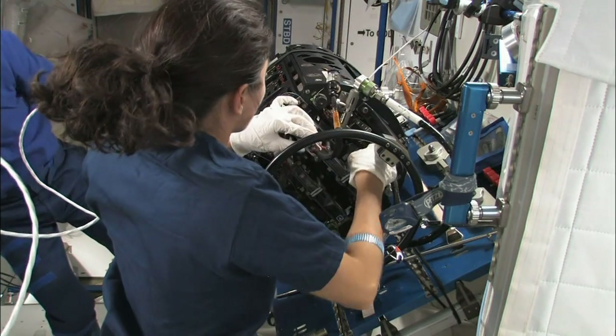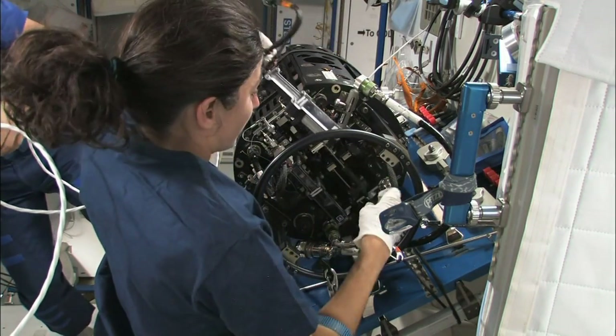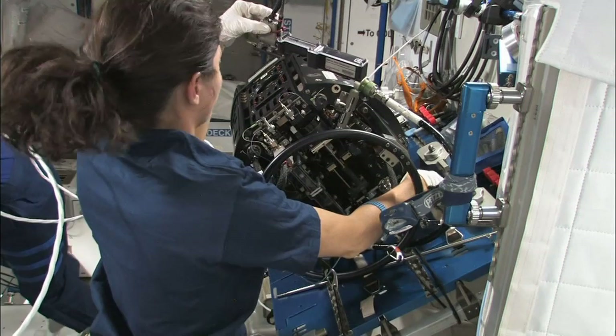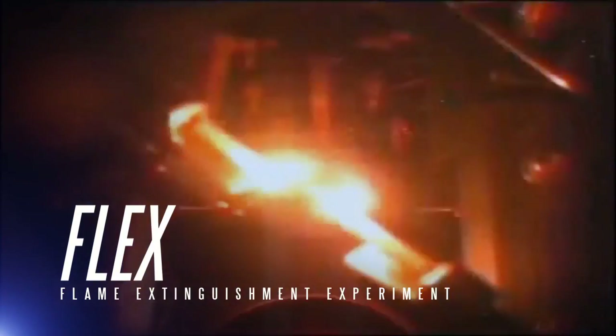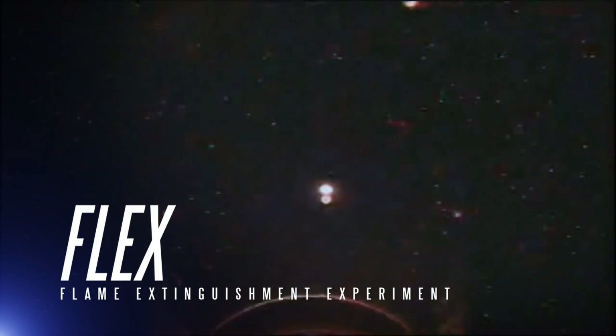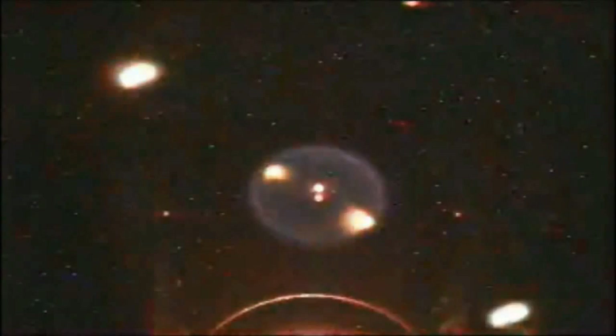Several additional hardware components can be added to the CIR to customize its chamber for specific experiments. FLEX is the Flame Extinguishment Experiment that utilizes the CIR to conduct various burn tests on gas and liquid fuel. It also tests the effectiveness of different methods for extinguishing the flames from the test.